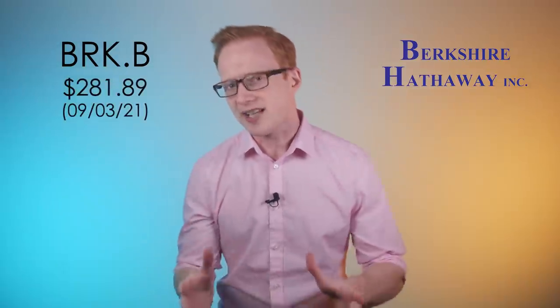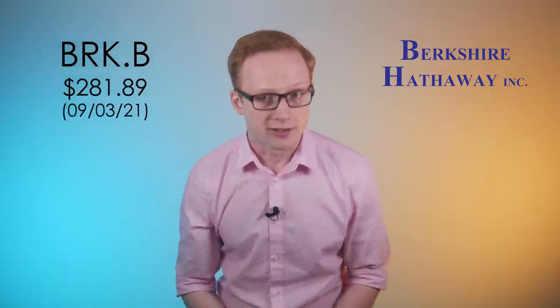Berkshire does actually have a Class B share that trades for just a few hundred dollars, so in this case there are other options available. But this issue of expensive stocks is something you'll run into with a lot of popular positions. Companies like Google and Amazon trade for thousands of dollars a share, making it difficult for beginners to buy these companies while staying properly diversified.